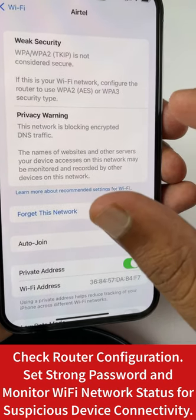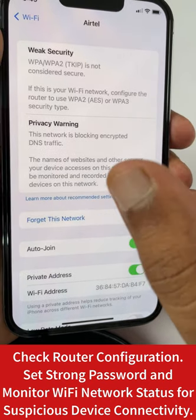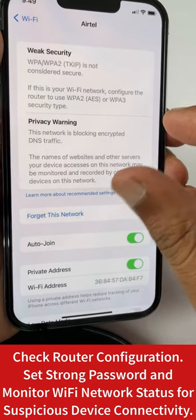If you have connected to public Wi-Fi, since iOS 14 Apple have implemented some security measures to alert you if there is some poor security practice in place.